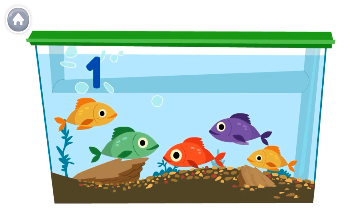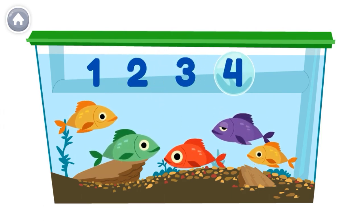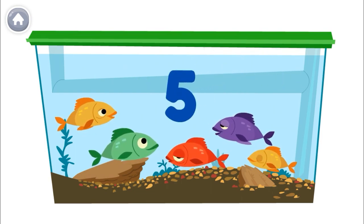One, two, three, four, five. So there are five fish in the tank.